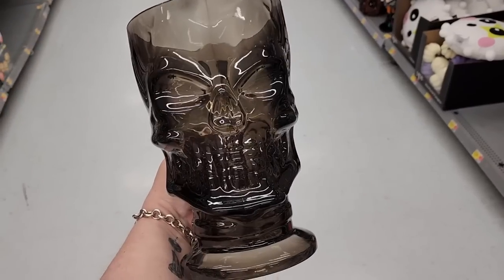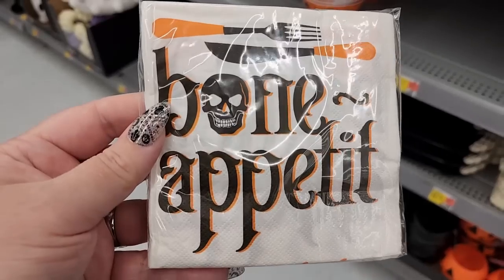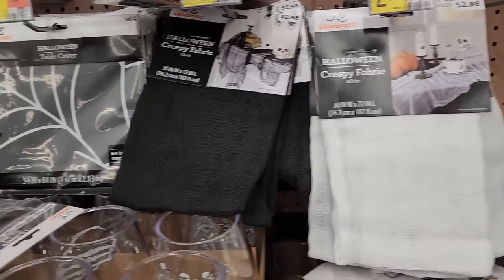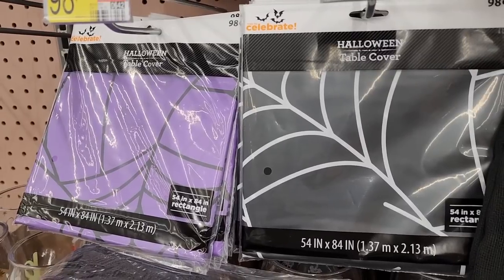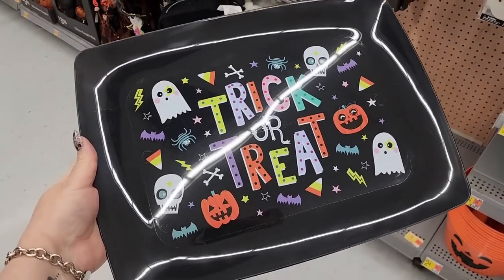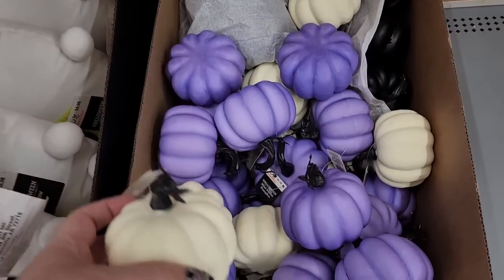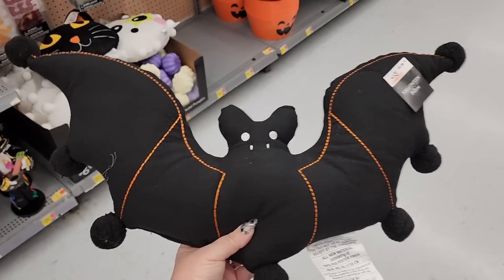$4.74 on the skull pitcher — he's cool. You get $20 for $1.00. $3.00 on the creepy fabric black and white. And look at these table covers for $1.00 — purple and black. $3.00 on this tray. $1.16 on these little pumpkins — black, purple, white. $7.00.